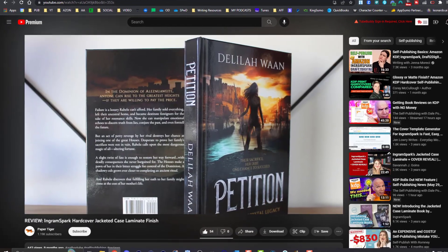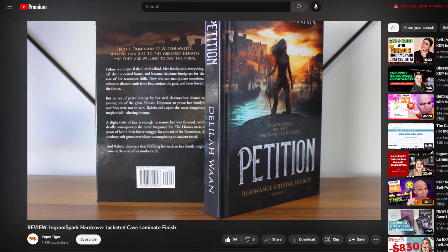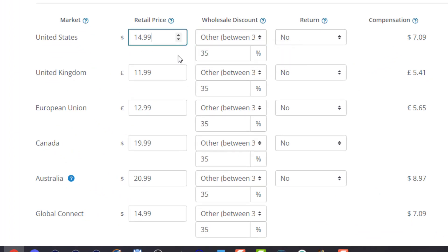The other option is the jacketed case laminate, where you place a cover image on the book along with the jacket. If a reader removes the dust jacket and leaves the book sitting out, other people will notice it better than the nondescript digital cover version. Paper Tiger published a great video about the case laminate with dust jacket, so I highly recommend checking her video out for deeper insights about this option.